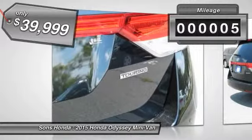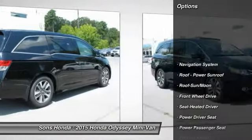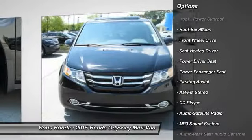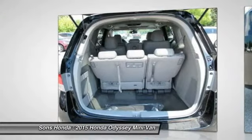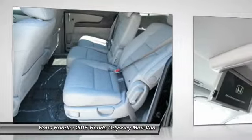This vehicle has less than 100 miles. Here are some of this vehicle's great options: navigation system, power passenger seat, anti-lock braking system, traction control, quad seating, moon roof, Bluetooth wireless data link for hands-free phone, power steering, HomeLink garage door opener, and air conditioning front.